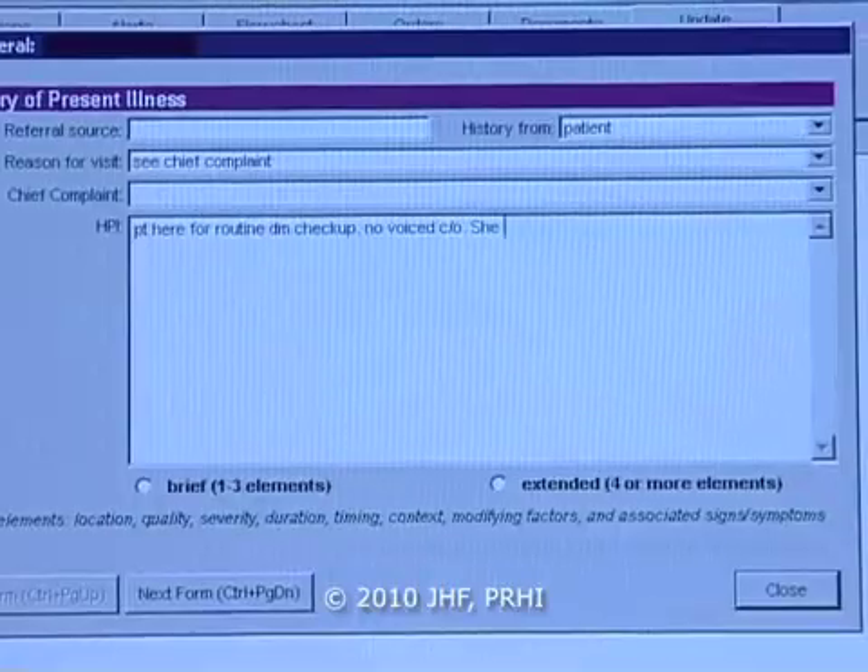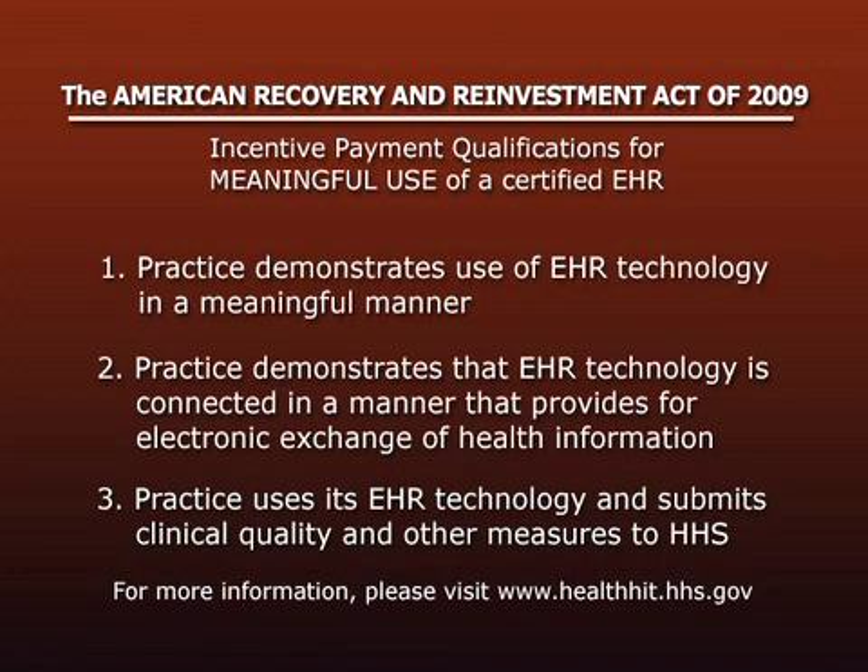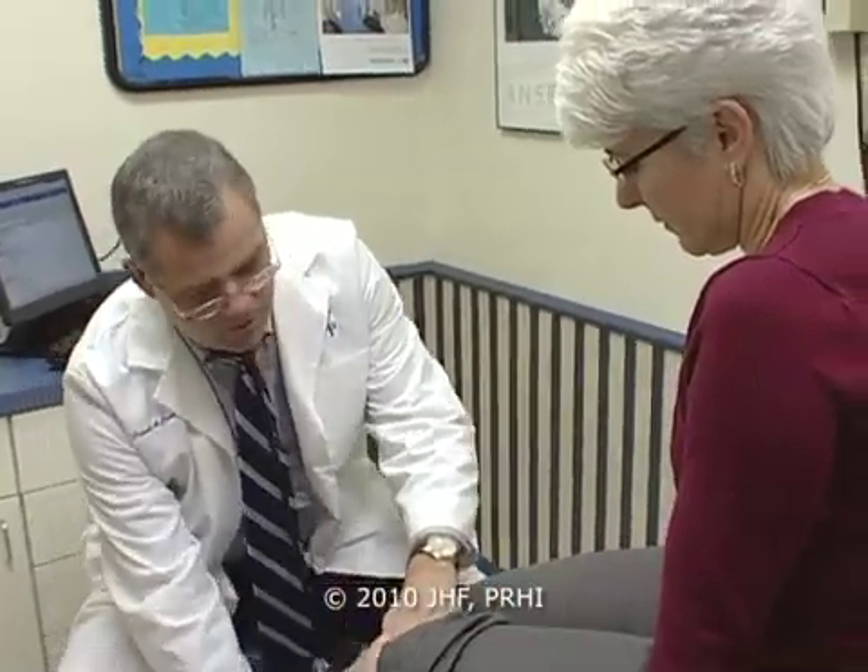Once it's in there electronically, it enables them to operate much more quickly and efficiently — it really streamlines workflow for the practice. The concept of meaningful use obviously just came out with the new ARRA law. Practices looking for ARRA money or subsidy for their EHR should understand that just the basic functioning of an EHR probably will not meet meaningful use. There are many things they'll have to do to enhance their EHR after implementation, whether it be a patient portal, digital faxing, or e-prescribe modules.